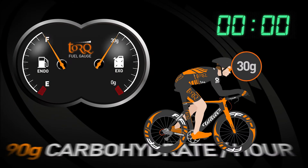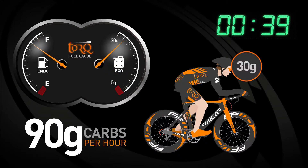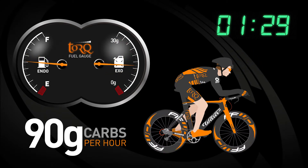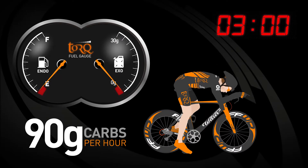At 90 grams of exogenous carbohydrate consumption per hour, the human body is at its carbohydrate absorption threshold. Notice how the constant supply of exogenous carbohydrate has a profound effect on the rate at which endogenous carbohydrate is burned. Also notice how much longer the athlete can sustain high intensity exercise before exhaustion.